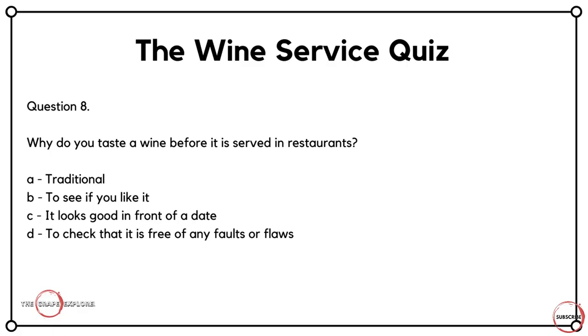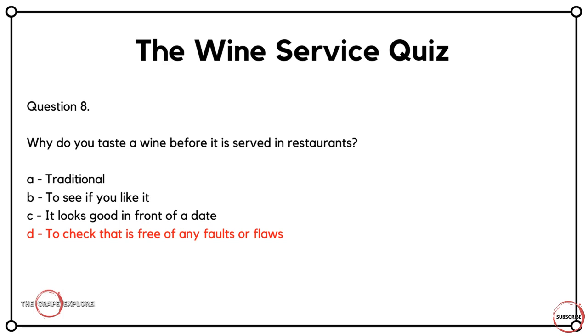Question eight is very much focused on the customer in a restaurant setting. Why do you taste a wine before it's served in restaurants? A, it's traditional. B, to see if you like it. C, it looks good in front of a date. Or D, to check that it is free of any faults or flaws. There is a common misconception that you are testing it to see if you like it — a lot of the time people say 'mmm, it's nice' as a reaction. But what you're actually doing is checking to see if there are any faults in the wine, so you would be able to say 'this one has a fault, please send me another bottle.' The correct answer here is D.